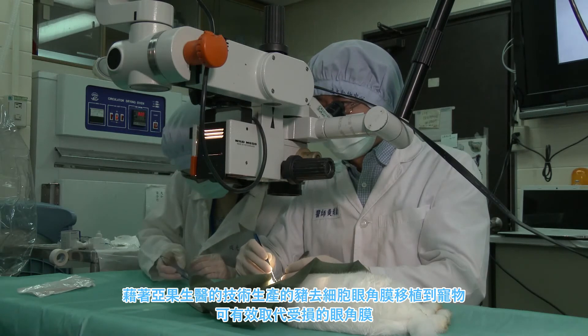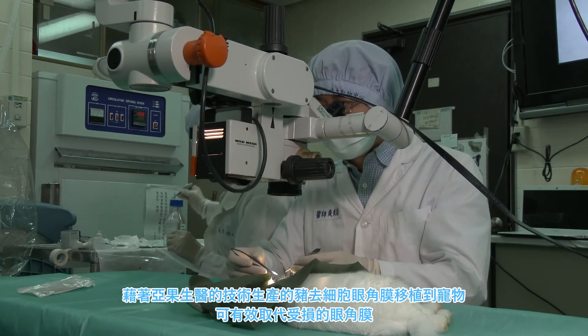By creating cornea repair patches and transplanting them, they effectively work as artificial corneas.